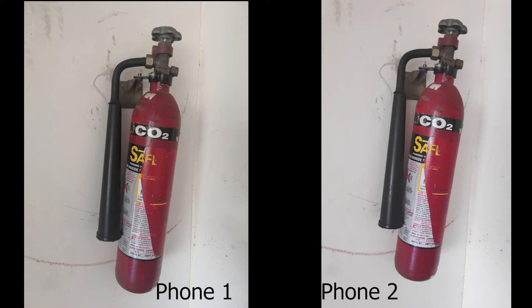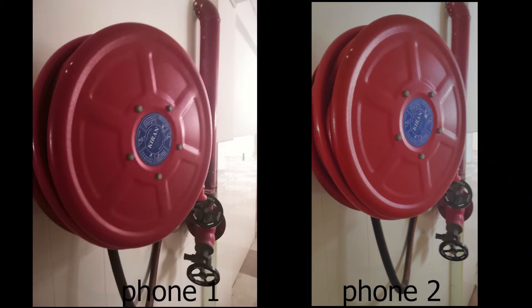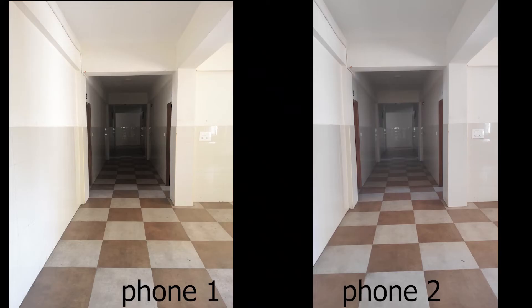Let's take a day sample and look at the camera. You can choose phone 1 or phone 2. Let's see some images and look at which has better clarity. Then there will be a few videos and it will be slow-mo.